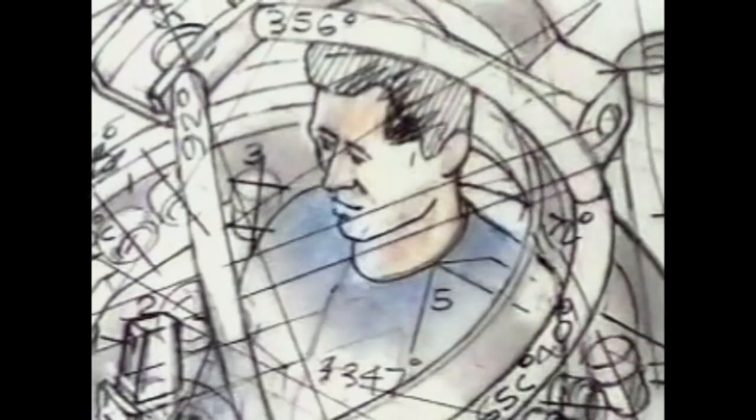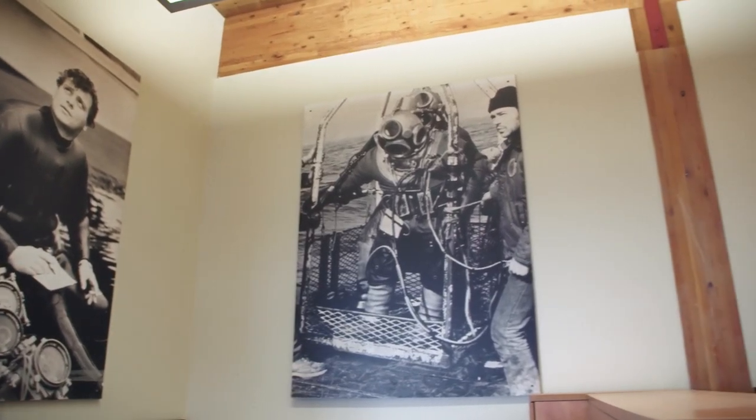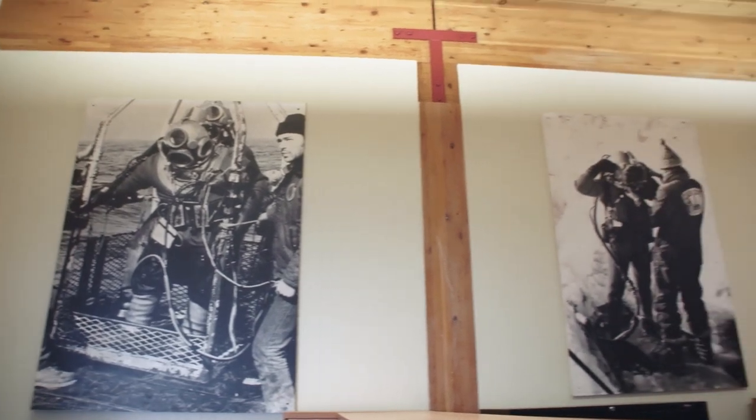Even the most complex systems start out as sketches like this — submarine escape systems, submarine rescue systems, suits that have been used by navies all over the world, designed and built right here in Canada. More specifically in British Columbia, and more specifically in this office.